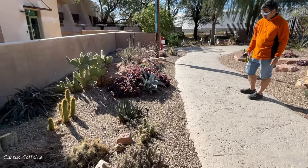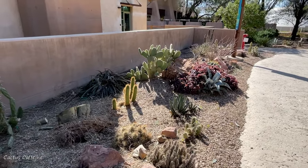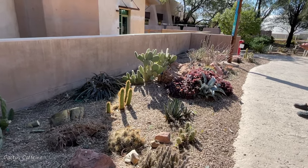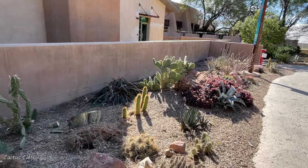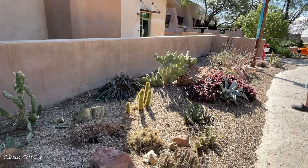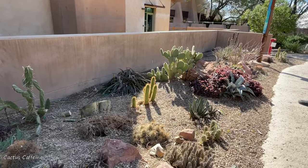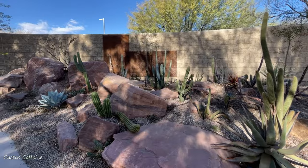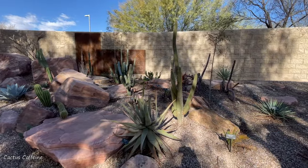Do you fertilize these plants? Not usually. For some of the Echinopsis I will because I want them to bloom, but most of these guys we don't. What do you use to fertilize your cactus? We've been trying to use more organic fertilizers instead of the chemical ones with salts. We've been doing more of the organic stuff — like seaweed fertilizers and bags you can get in the store that are organic and have mycorrhizae and things like that.